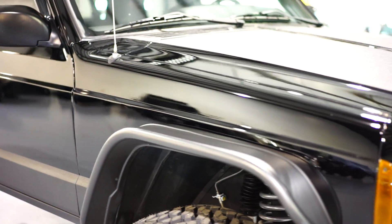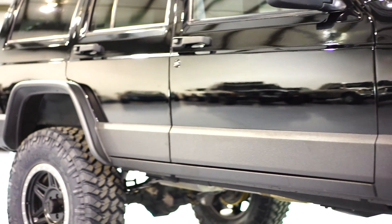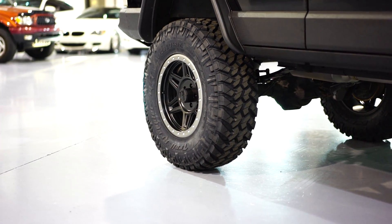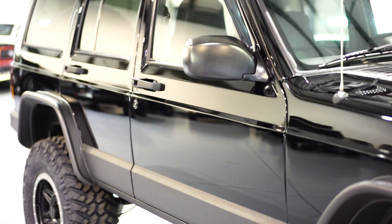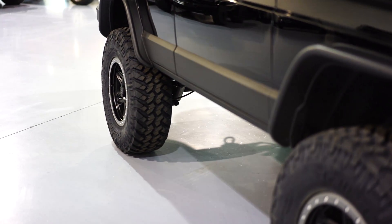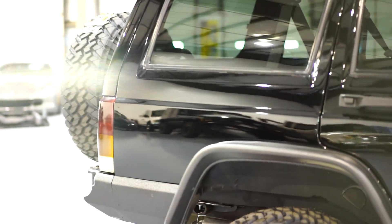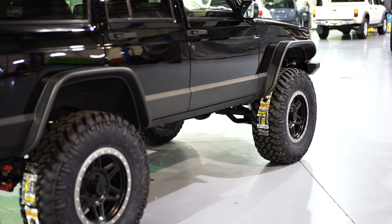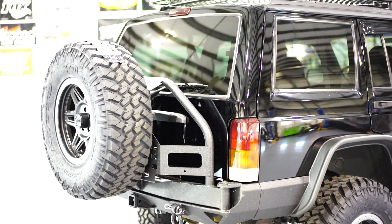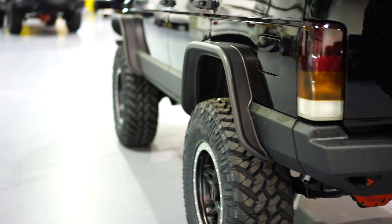I want to give you guys a good concept of what this Jeep looks like condition-wise. Besides what you're seeing visually with all the upgrades, this thing has been heavily, heavily serviced. It really is as close to a full restoration as you can get, with the exception of a few minor things. We went through the entire brake system — it's all new — as well as the AC system and the heat system. The whole entire Jeep has been redone.